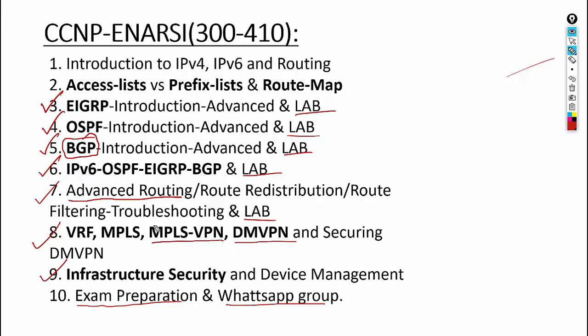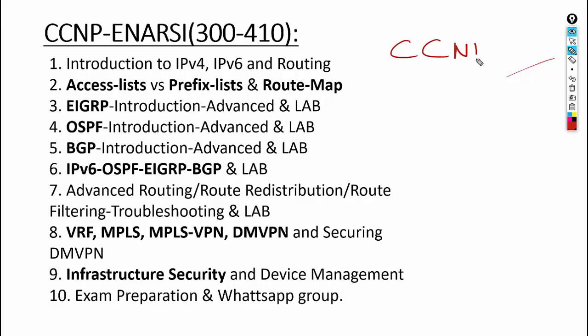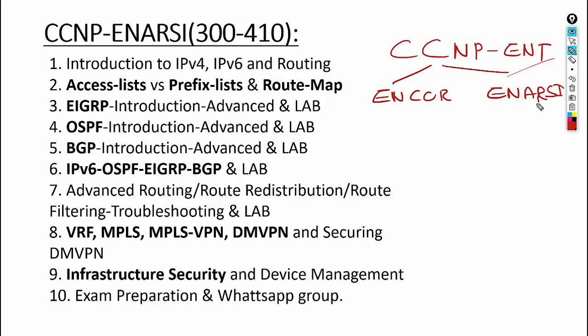ENCO and ENRC are two different courses, so you have to register for two separate courses. If you want to become CCNP Enterprise certified, you must take both. We offer these courses regularly — ENRC runs once every two to two and a half months. Order doesn't matter; register for whichever course is available first.